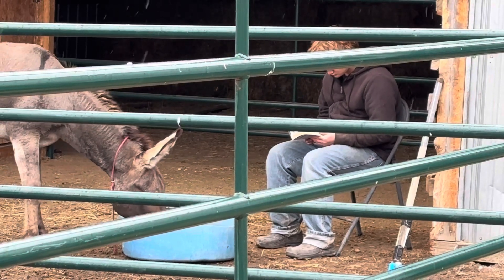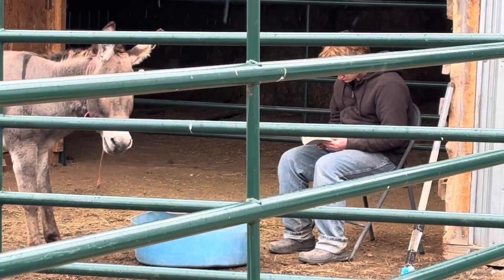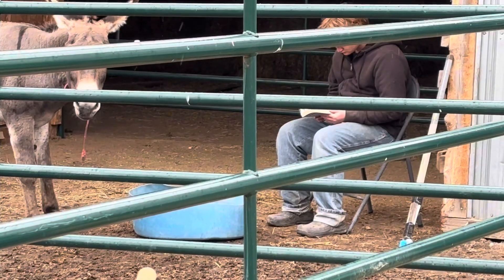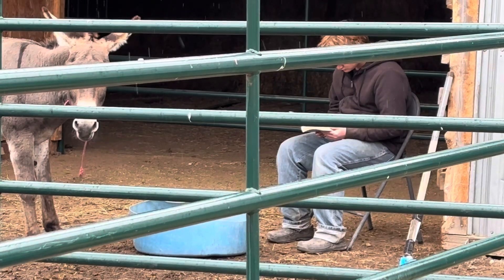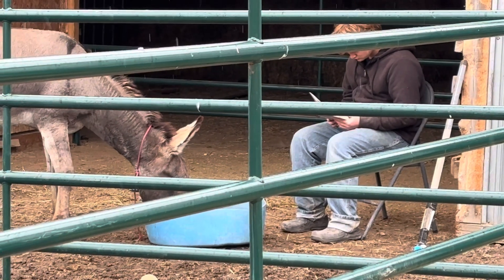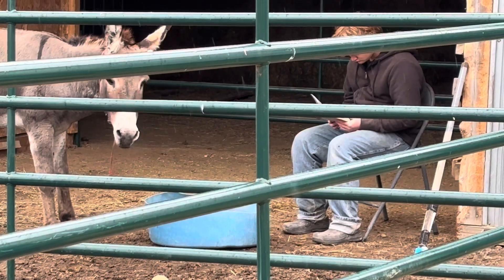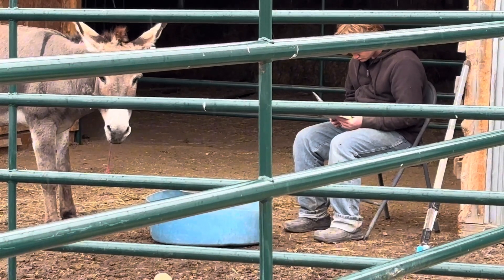Have you ever wondered what to do if your donkey shows zero interest in you or becoming a gentled donkey? Here we're working with number 2683, the 17-year-old, with Paul, who's hanging out in the rain in the barn while 2683 is eating oats in front of him.